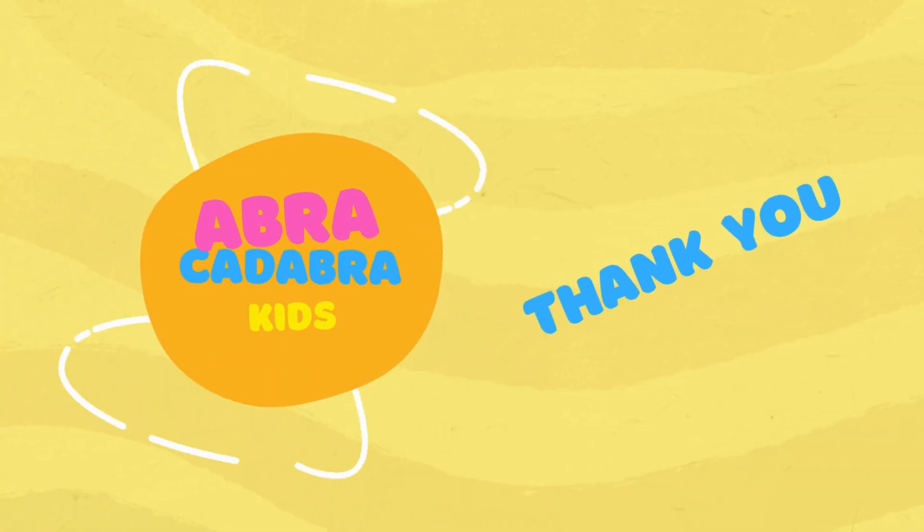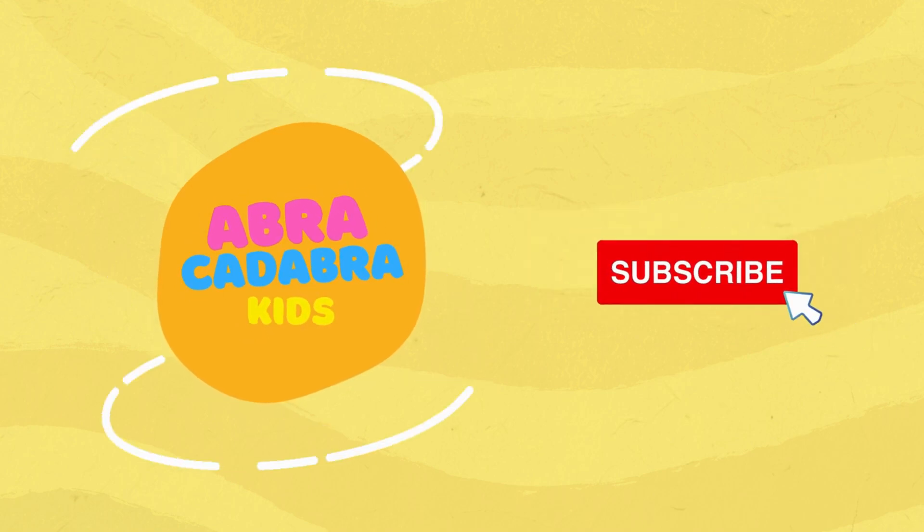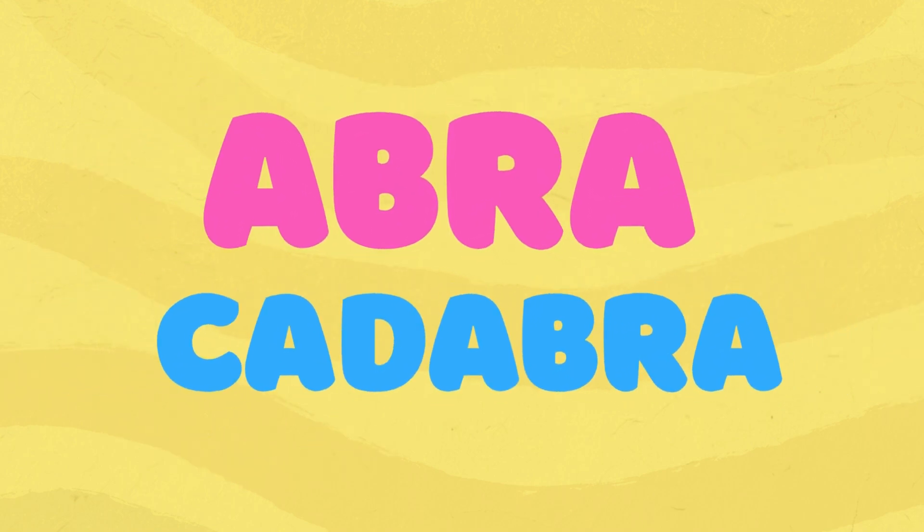Well done, kids. That is all. Hooray. See you in the next video. Do not forget to subscribe. Abracadabra. Bye.